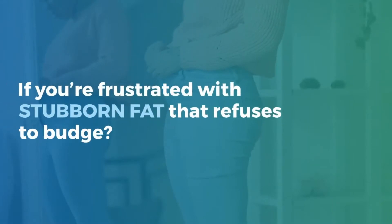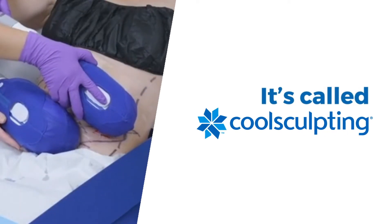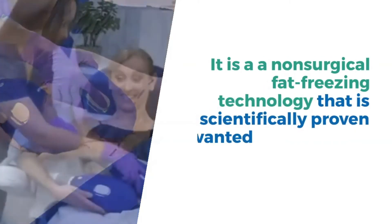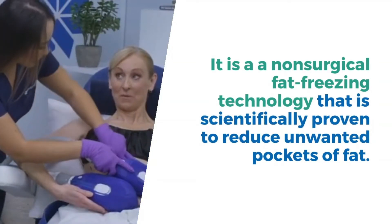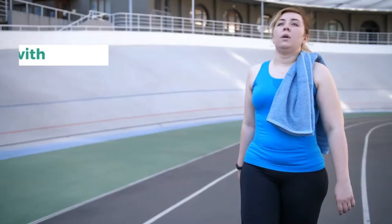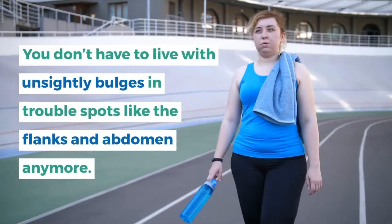If you're frustrated with stubborn fat that refuses to budge, there's an innovative new solution and it's called CoolSculpting. It's a non-surgical fat freezing technology that is scientifically proven to reduce unwanted pockets of fat. You don't have to live with unsightly bulges and trouble spots like the flanks and abdomen anymore.